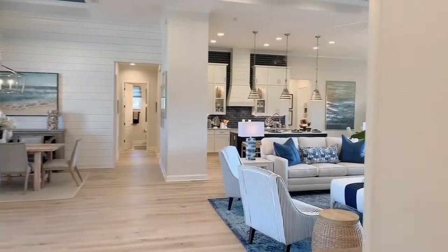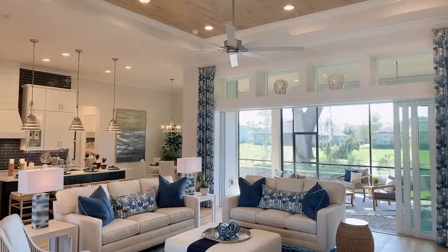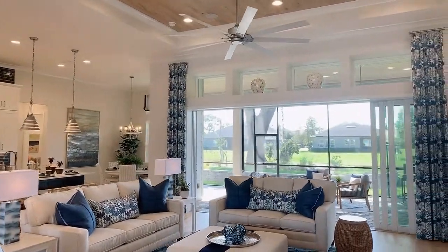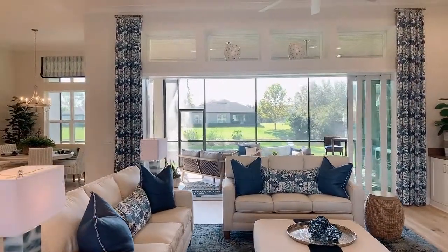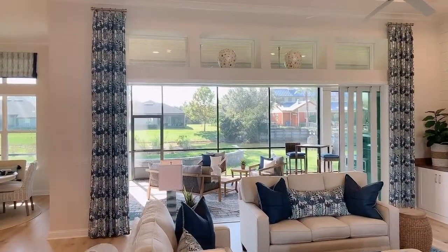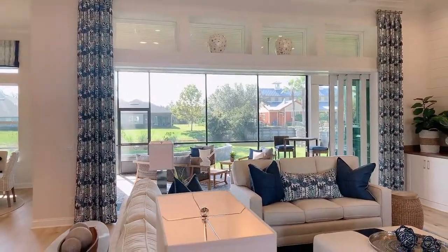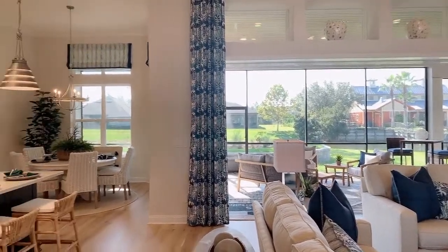Heading back towards the main living area — love the tall ceilings. These are 12-foot ceilings. You have this great big opening with the sliders connecting onto the covered lanai in the back, and the transom windows right at the top allow enough natural light to keep everything nice and bright in your home.